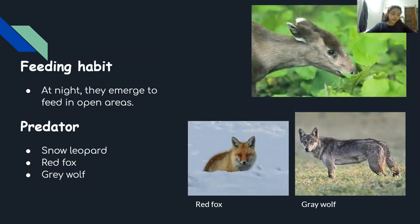At night, they emerge to feed in open areas and graze until dawn. They select leaves of trees and shrubs with high protein and low fiber. Their predators include snow leopard, red fox, and gray wolf.